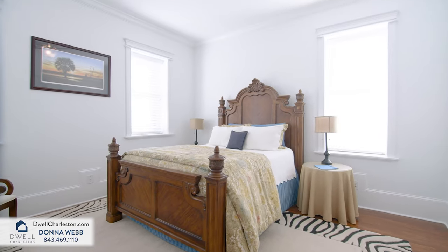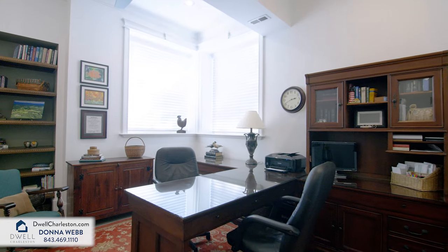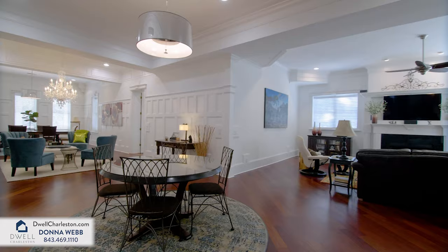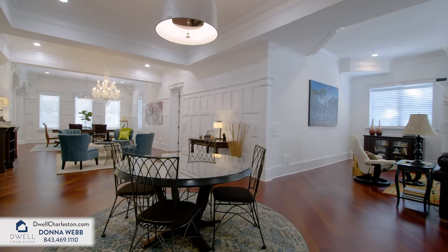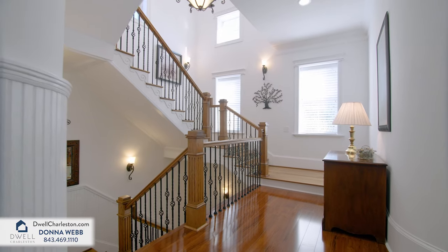With four large bedrooms plus a separate office and over 5,000 square feet, this modern floor plan offers both an open space for gathering with an ideal layout that offers privacy to retreat when it's time to relax and unwind.